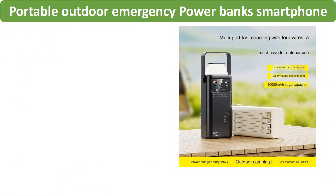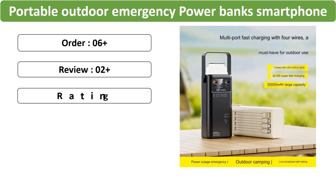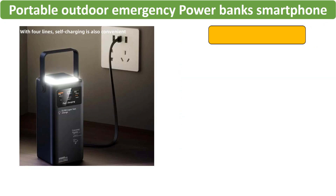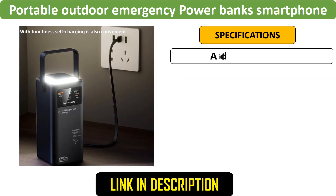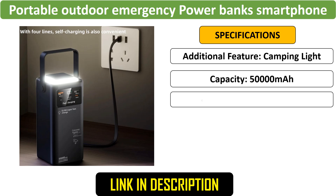Number 3: 50,000 mAh Outdoor Power Bank with Camping Light. This portable emergency power bank features a built-in cable and camping light. Designed for outdoor use, it offers backup power for smartphones, keeping devices charged during adventures.